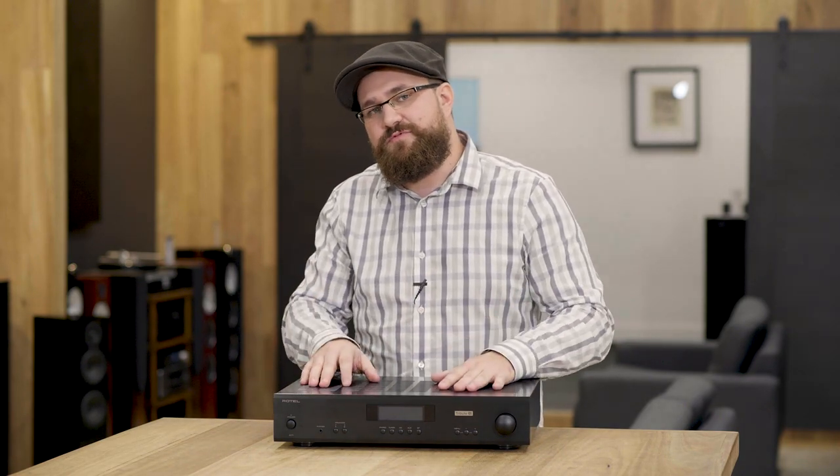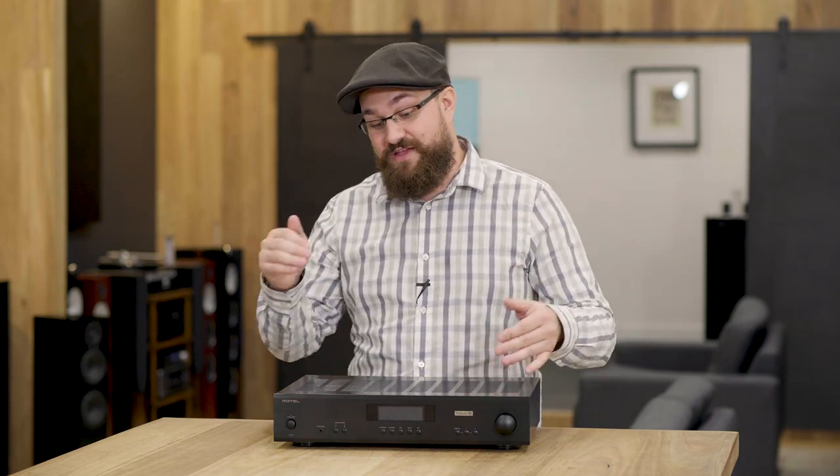So those are my experiences pairing the A11 Tribute from Rotel with a bunch more speakers. If you enjoyed this format and me returning to this particular product, let us know in the comments below — there are other products we have in here that we can return to with new combinations. If you want more information on the A11 Tribute, CD11 Tribute, or any of the speakers covered today, please let us know in the comments. If you're in Australia, give us a call, hit us up on social media, or come in and listen for yourselves. Thank you for watching — if you enjoyed this video hit the like button and subscribe, and we'll see you next time.